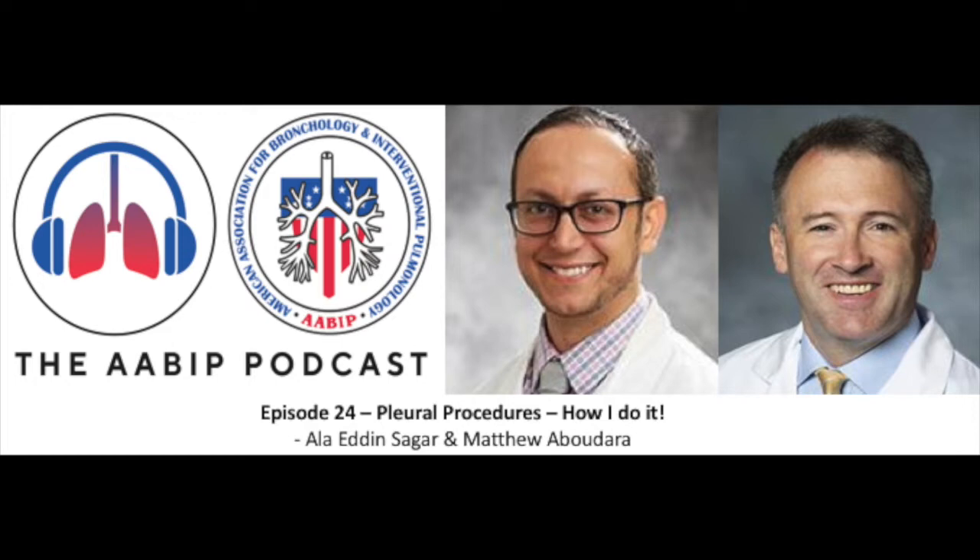For today's discussion, we have Alaa Dinsagar and Matt Abudera with us. Alaa and Matt, thank you for joining me. Alaa, do you have any conflicts of interest to disclose before we start? No conflicts of interest. And Matt, what about you? I do some consulting work for Medtronic, but nothing specific to this topic today. Let's get started then.